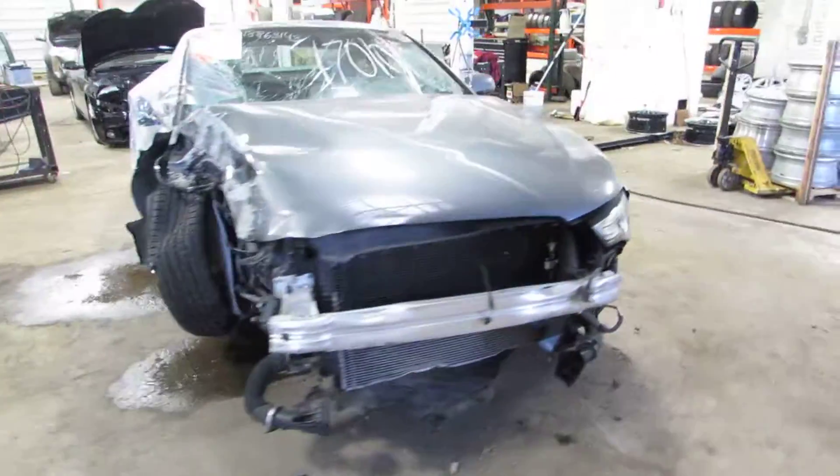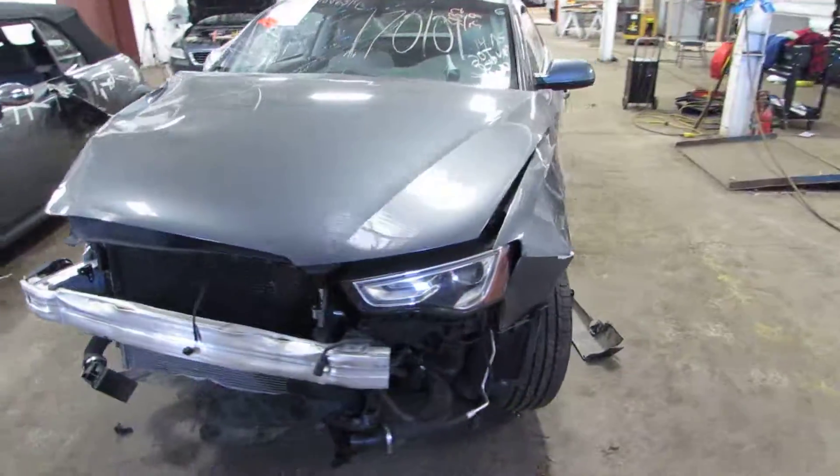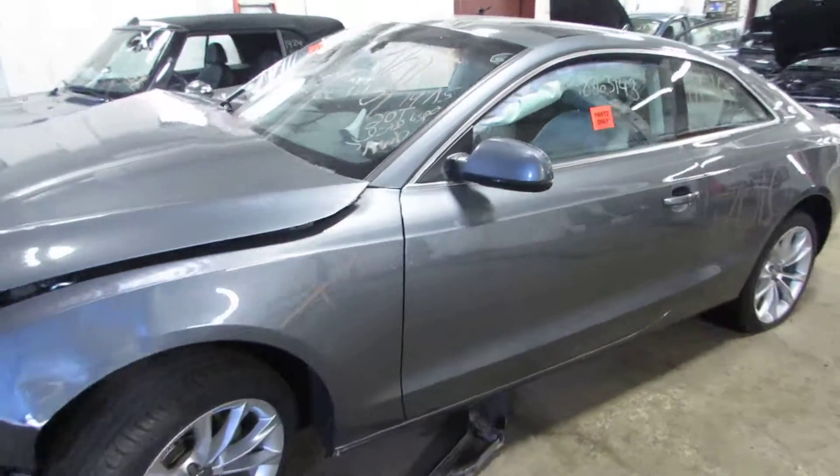Welcome to the TOMS 4 and Auto Parts video portion of our inventory. Here we have stock number 170101.